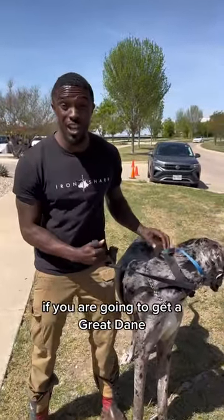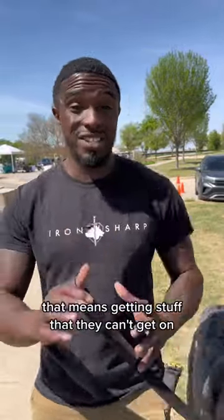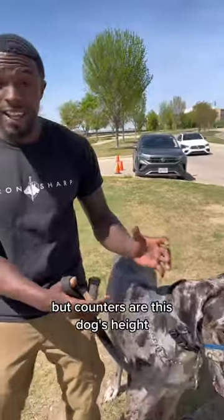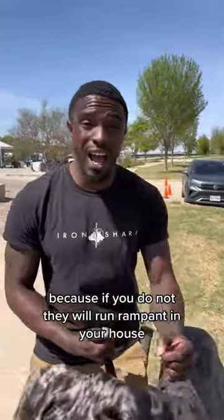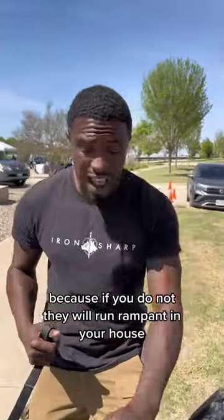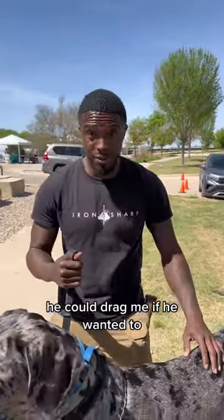If you are going to get a Great Dane, you've got to Great Dane-proof your house. That means getting baby gates, getting stuff they can't get on — but counters are this dog's height. You have to make sure you are training these dogs, because if you do not, they will run rampant in your house. This is a dog that could drag me if he wanted to.